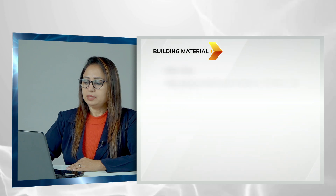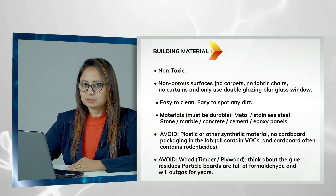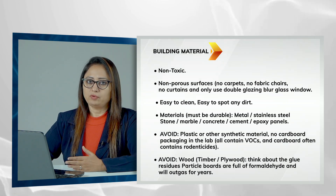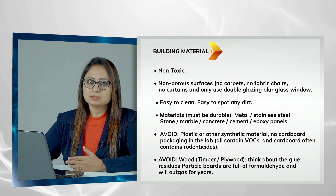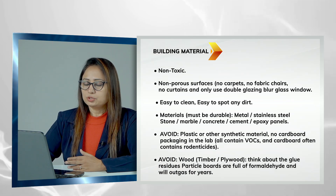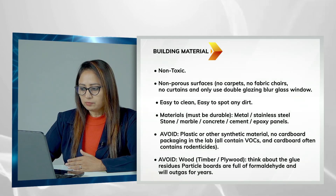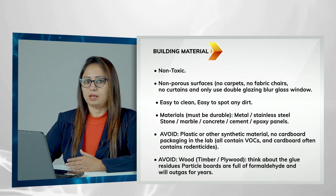All building materials you use should be non-toxic to your embryos, gametes, and staff. They should be non-porous — you cannot use fabrics, curtains, or carpets, and you cannot have windows in your IVF lab. If your structure does not allow you to remove windows, put double glass glazing blur windows instead of regular opening windows. Materials should be easy to clean and dirt-free, made of stainless steel or non-corrosive metal, stone, marble, or epoxy panels.